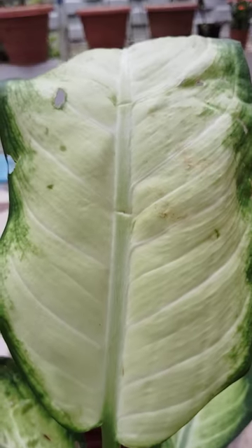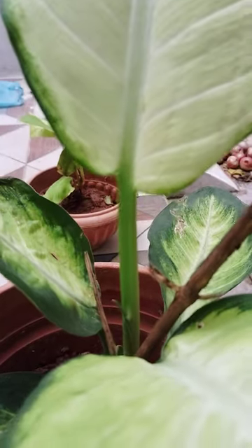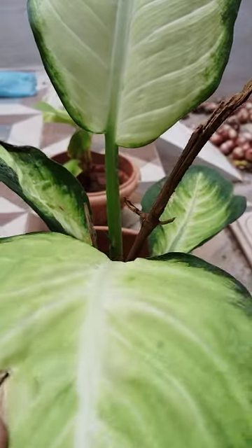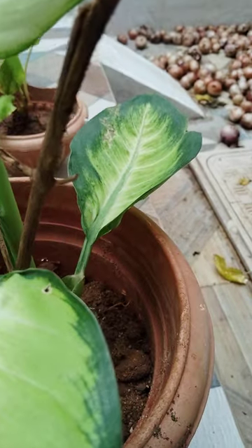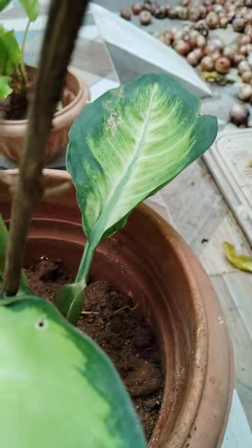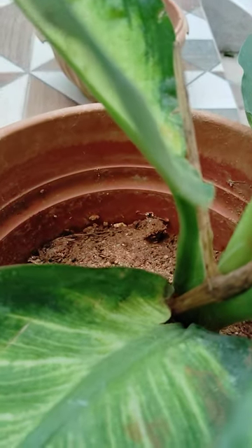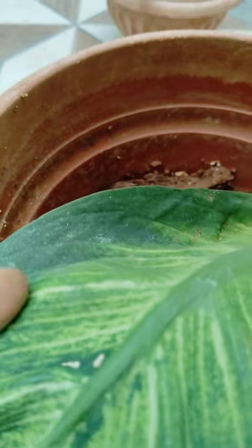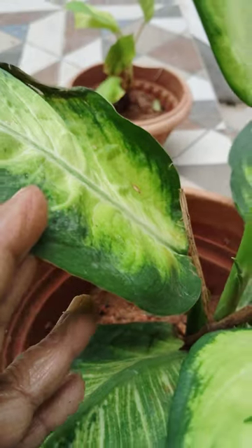This is also a semi-indoor plant, looking very nice. Thank you for watching.